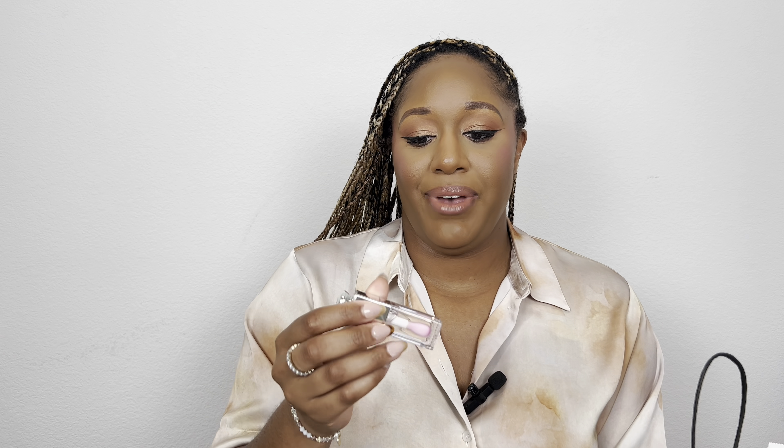That wraps up the Sephora haul — six products total! Now switching over: I went to Nordstrom with my mom for a Dior event and I finally got my hands on the Dior lip oil in Universal Clear. I can be a clear lip gloss girl — I love a full beat but sometimes I forget to reapply lipstick, so having something clear is great. It retails for $40, but I did have a discount. Sephora also carries the Dior lip oil when it's in stock, so you can shop it there too.